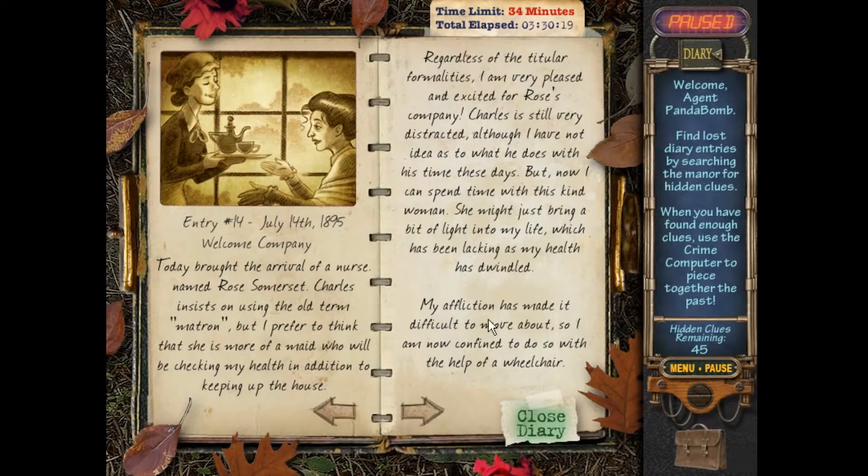My affliction has made it difficult to move about, so I am now confined to do so with the help of a wheelchair. Emma's not doing so well, Charles is still being weird, but now there's Rose who may bring some light to Emma's life. We'll find out next time if she does, when we look for entry number 15. Until then — deuces, gooses!